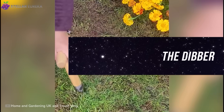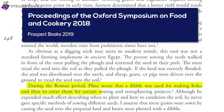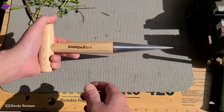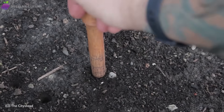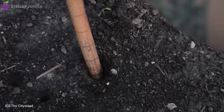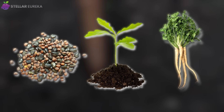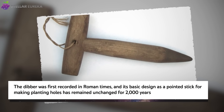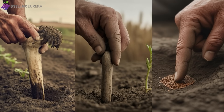This tool is the ultimate example of a design so perfect it cannot be improved. First recorded in Roman times, the dibber or dibble is a simple pointed stick, sometimes with a T-shaped handle for comfort. Its job is brilliantly simple: to poke a perfect, uniform hole in the soil for planting a seed, a seedling, or a bulb. Its design has stayed exactly the same for 2,000 years because there's nothing that needs changing. Long before the tool had a formal name, farmers were using bones, sticks, or even their fingers to get the same results.